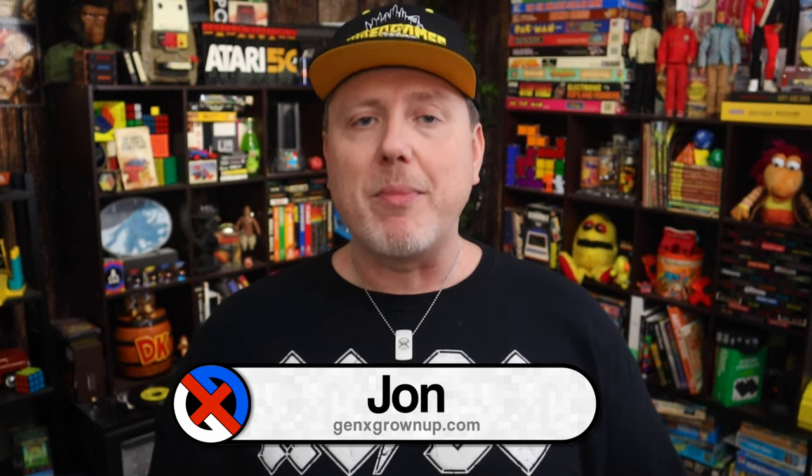Welcome back to Gen X Grown Up. I am John, and I am a Gen X Grown Up. Thank you so much for checking out this video, and even more so if you've been following this series all along ever since number one dropped — Adventure. If you are just catching up, what the heck is Atari XP? Excellent question.